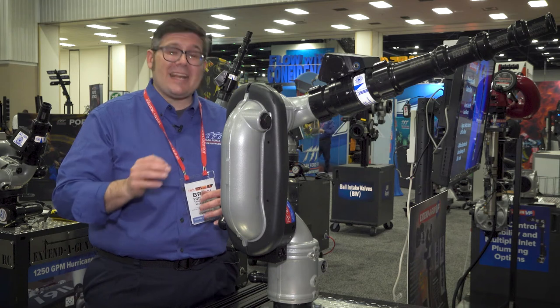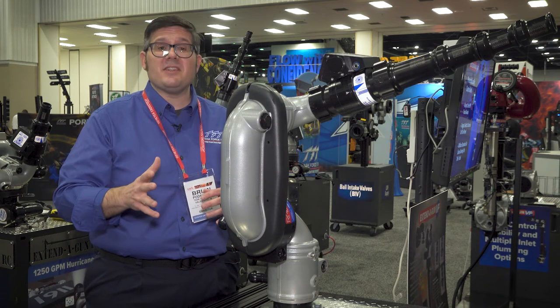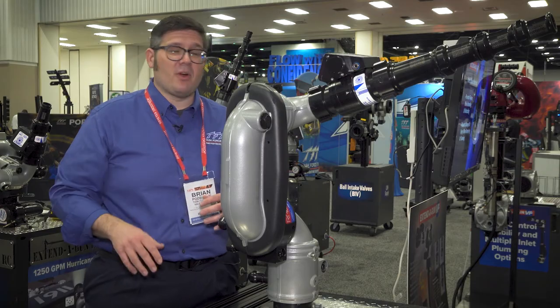So when it comes to getting water on the fire the fastest way possible from the deck gun, the Radius is a perfect solution.